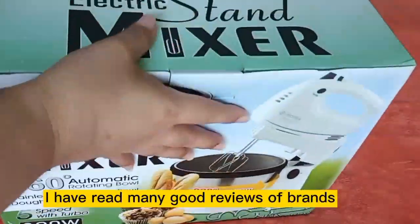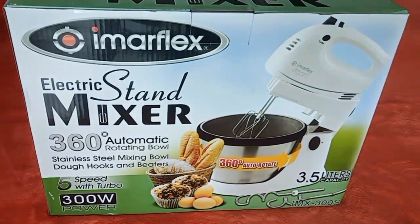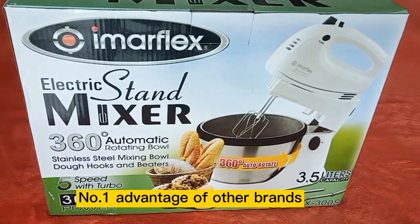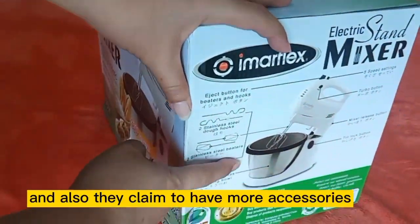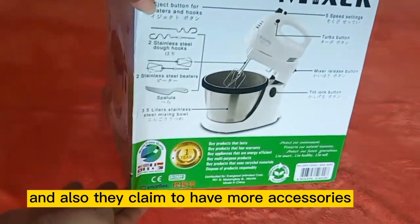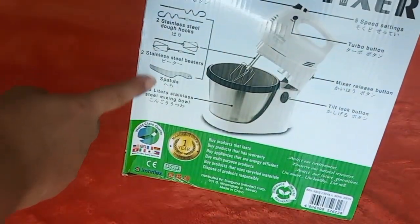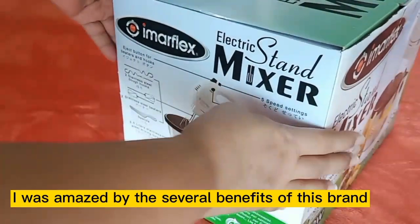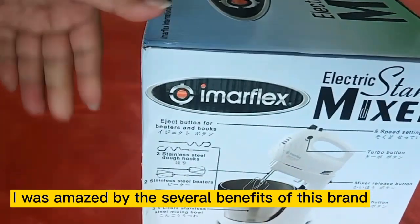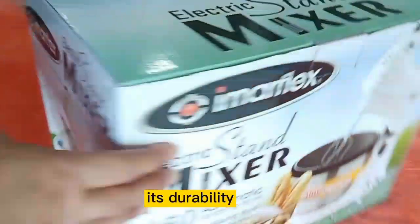I read many good reviews of brands other than Imerflex. The number one advantage of other brands is their lower price, and also they claim to have more accessories. I continued to read reviews, and in the end, I was amazed by the several benefits of this brand.